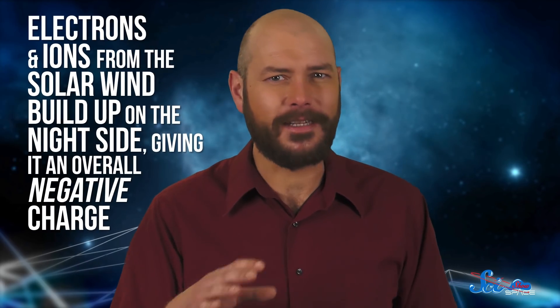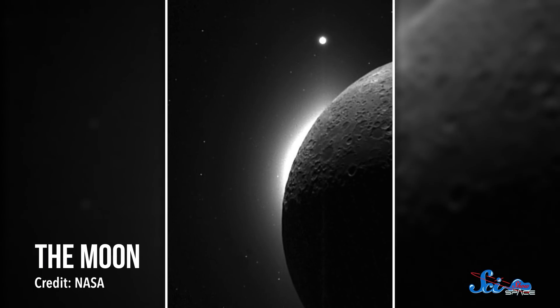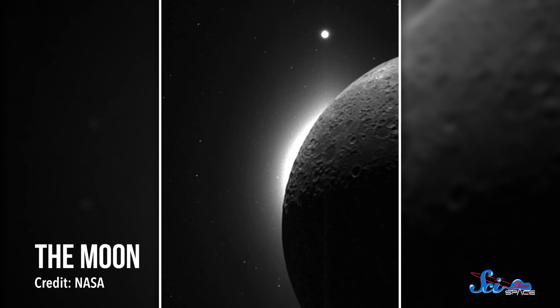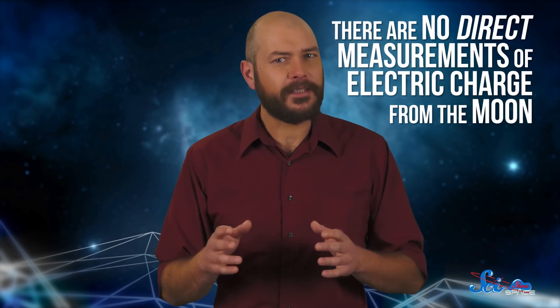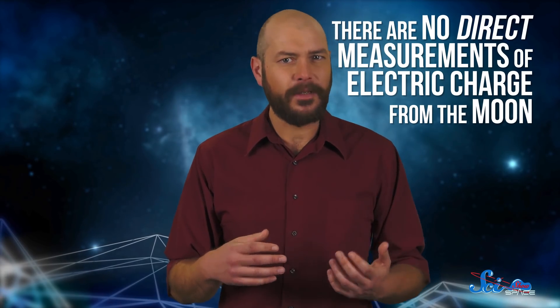Meanwhile, electrons and ions from the solar wind build up on the night side, giving it an overall negative charge. The result is an electric gradient and streams of charged floating dust particles redistributing themselves across the surface. That's the theory, at least. There are no direct measurements of electric charge from the Moon, so all we can do is make predictions based on Earth-side experiments and models. But based on these studies, scientists think the consequences of electrostatic forces could be really dramatic.